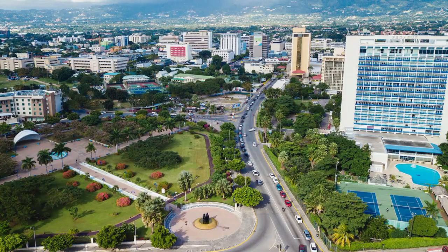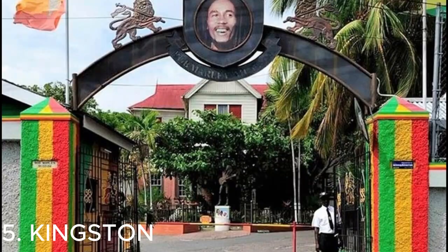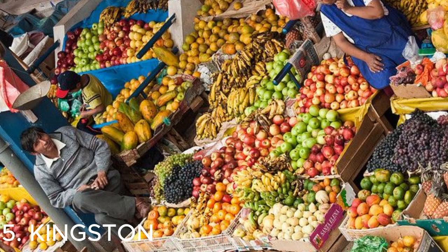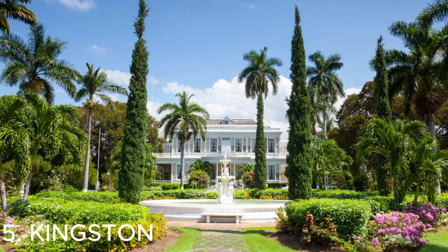Number five is Kingston — the capital city of Jamaica, full of culture and history. You can visit the Bob Marley Museum to learn about the reggae legend, explore the vibrant markets like Coronation Market, and enjoy delicious Jamaican cuisine. It's a city that combines the old and the new, making it a fascinating place to explore.